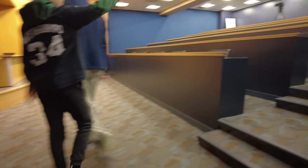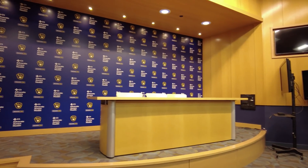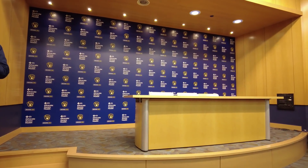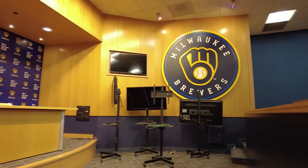Here in these seats, usually Craig Counsell — or whoever the star player of the day is — will sit up here fielding questions. Craig Counsell will sit after the game and get peppered with questions. This is where they'll have any big Brewers announcements, trades, signings — things like that.